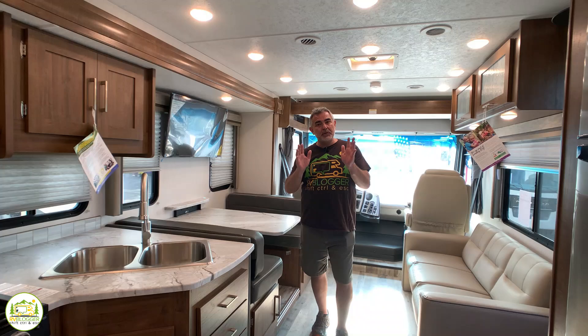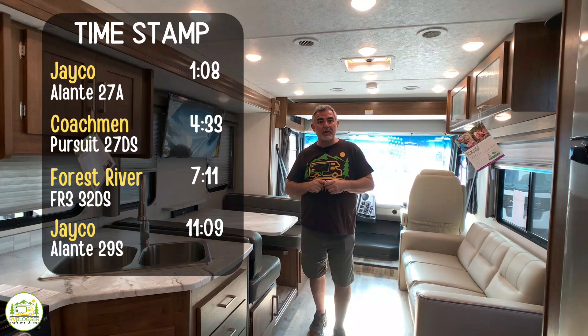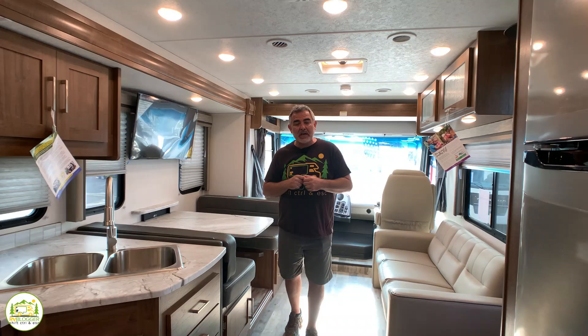Hi everybody, Mike from RV Blogger here in front of the camera and Susan's behind the camera. Today we're going to do some walkthroughs of some small Class A RVs. We found some really terrific floor plans and we hope you'll stick around and check them out.